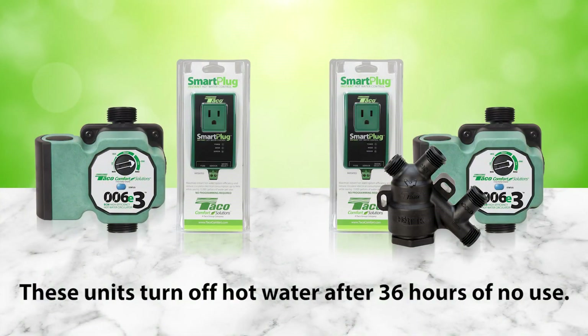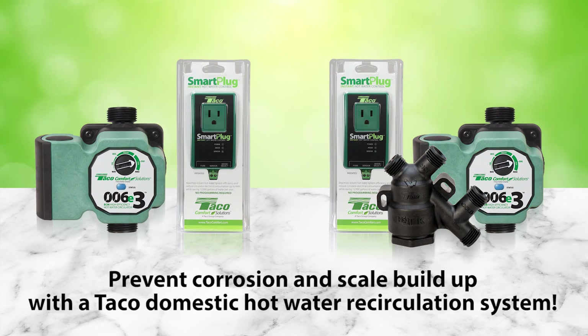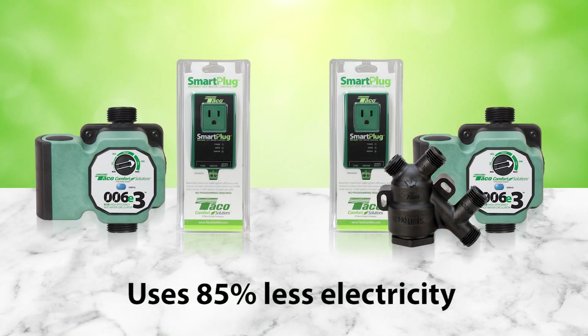They turn off the hot water system after 36 hours of no hot water use, and cycle the system if it's not being used to prevent corrosion and scale build-up. Plus, with the rugged and reliable 006E3, these state-of-the-art systems dial up the savings and comfort using 85% less electricity.